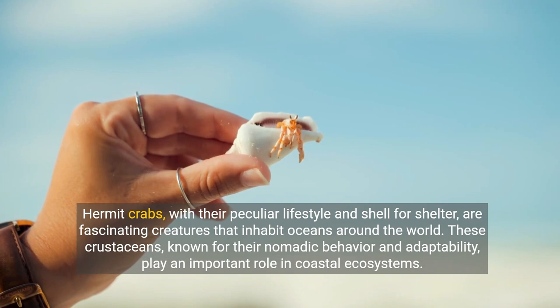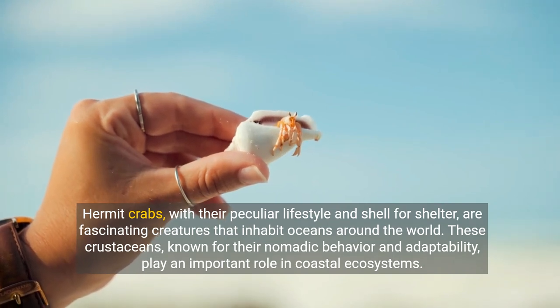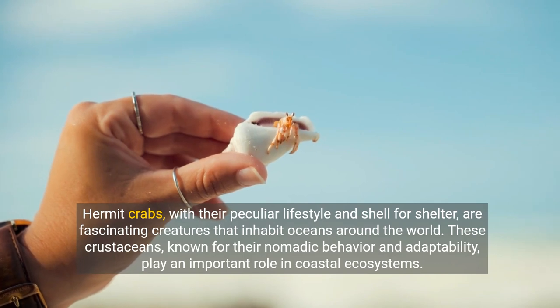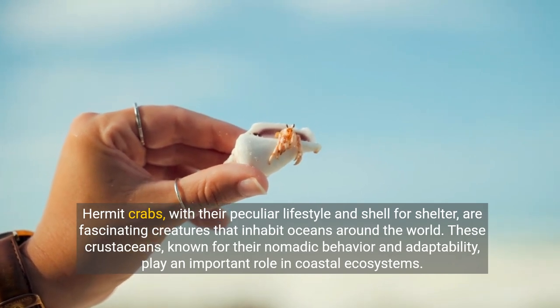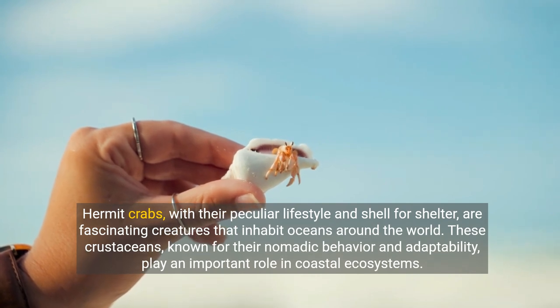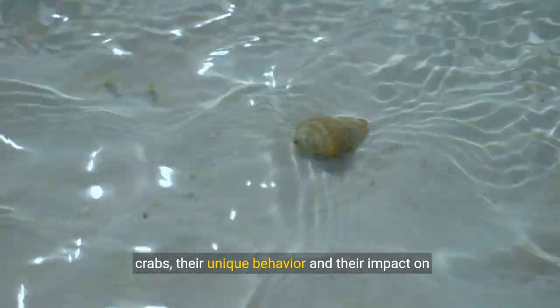Hermit crabs, with their peculiar lifestyle and shelter, are fascinating creatures that inhabit oceans around the world. These crustaceans, known for their nomadic behavior and adaptability, play an important role in coastal ecosystems. In this article, we will explore the life of hermit crabs and their unique behavior.